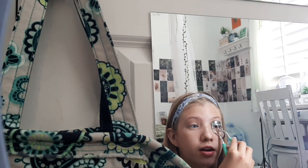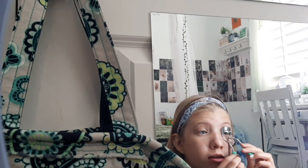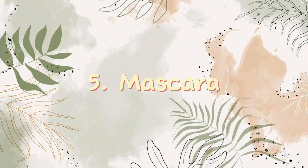Right now I have a lash lift so my eyelashes are already pretty much curled. But this one is a little bit less curled, so I like to just go over it with an eyelash curler just a little bit so it's more curled like the other one.